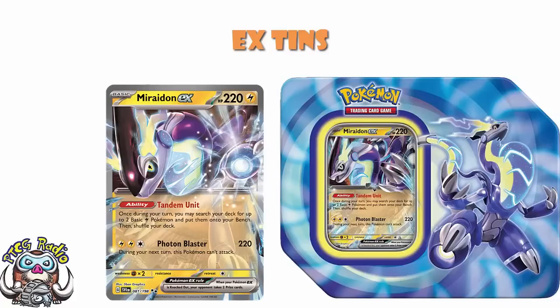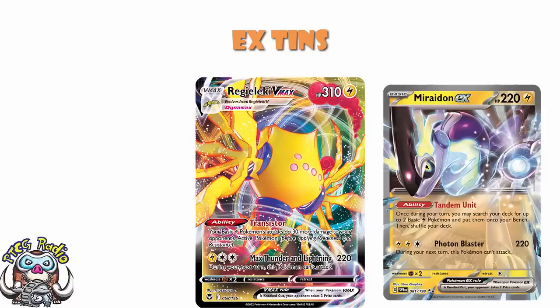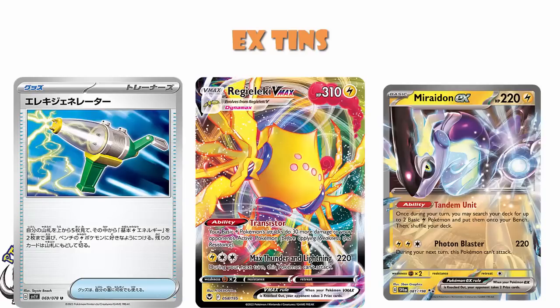But then you've got the Attack Photon Blaster for 220. And of course, it's a basic lightning Pokémon, which means you can boost this up with Regilecki's ability to do an extra 30 damage. And we've got that Electro Generator card coming in Scarlet and Violet, which lets you look at the top five cards of your deck and you can grab two basic lightning energy, then attach them to your bench lightning Pokémon. So you've got good energy acceleration, you've got a way to buff up your damage. We've actually got a phenomenal ability here, and basically you touch up one of these and you just fill up your bench straight away. This is a phenomenal card.